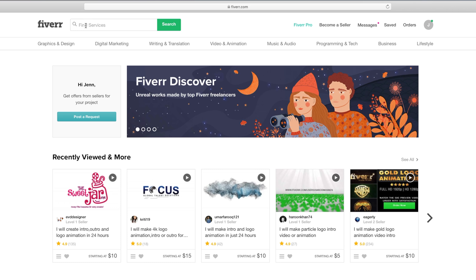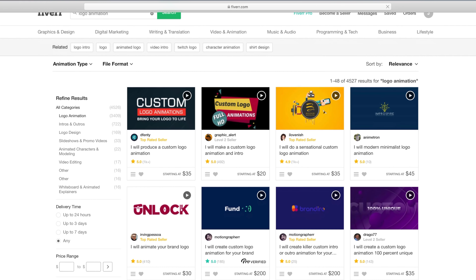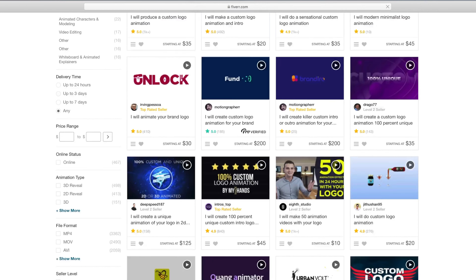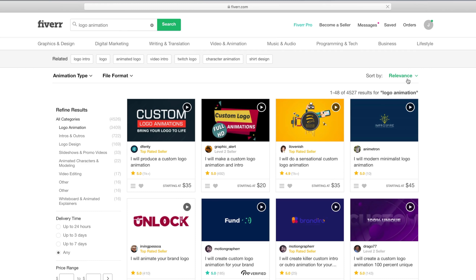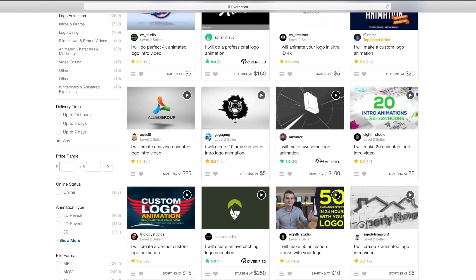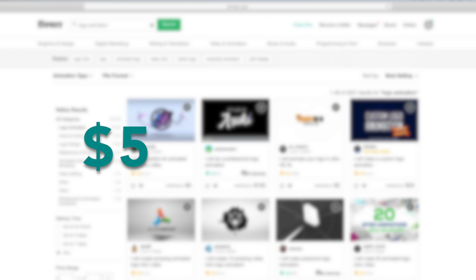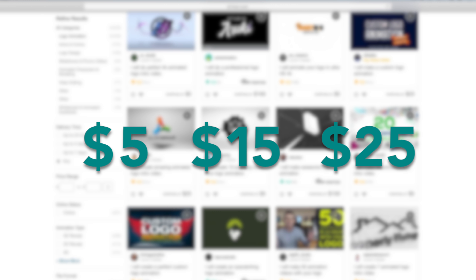I'm going to put in logo animation and all of these options come up. They're all in different price points. Over here I can sort by relevance - I'm going to sort by best selling. So what I was thinking is that we could do animations at different price points: the first one being the absolute cheapest at $5. Of course it's Fiverr, there's got to be somebody doing it for $5, and then maybe one for like $15 and then maybe one for $25.